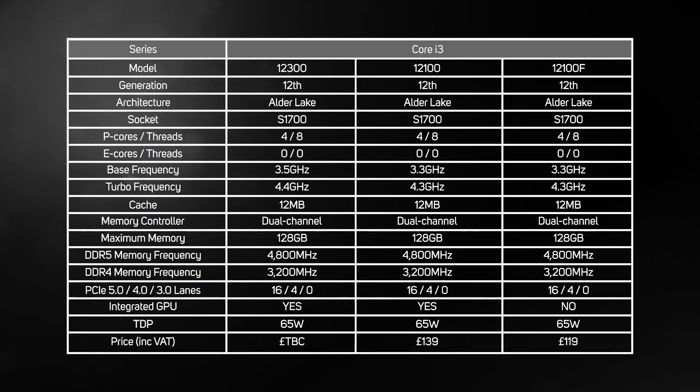Intel has also added some entry-level Core i3s to the 12th gen range for the first time. Whilst these only have four P-cores and no E-cores, they should still be a significant upgrade from older Core i3s, as Alder Lake includes massively improved IPC as well as superior IO.